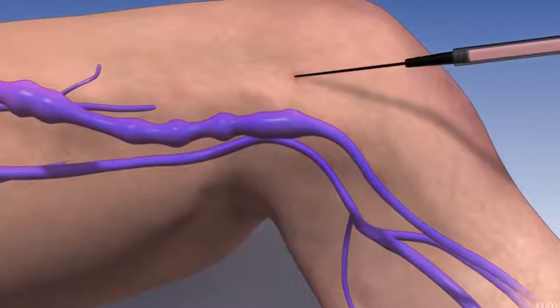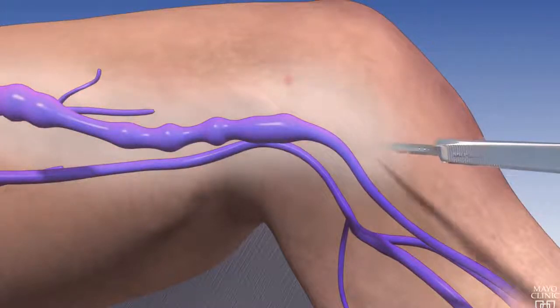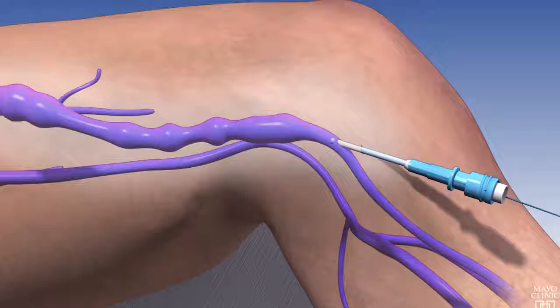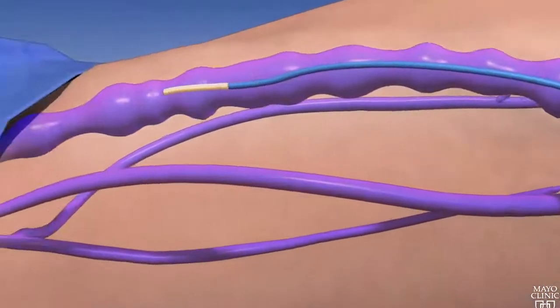The ablation procedure is done on a same-day basis — patients go home that same day. We bring patients to the operating room, where they receive some light sedation, and then use ultrasound to map out the vein system in their legs. I'll usually make a small incision in each leg just below the knee to provide access for the catheter. The catheter is then fed up into the vein on the inside, and we inject a solution around the vein itself so that the catheter doesn't affect anything but the vein.